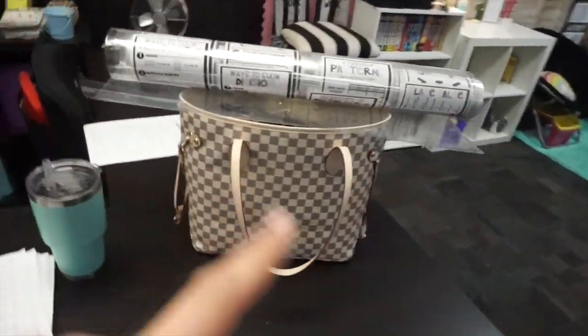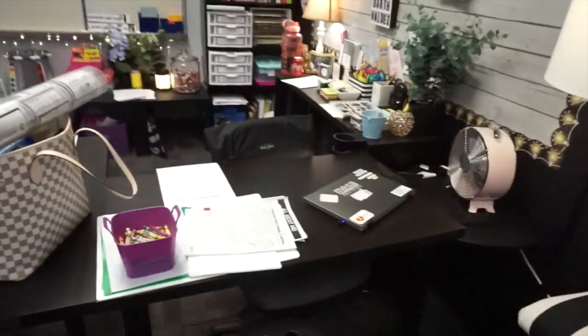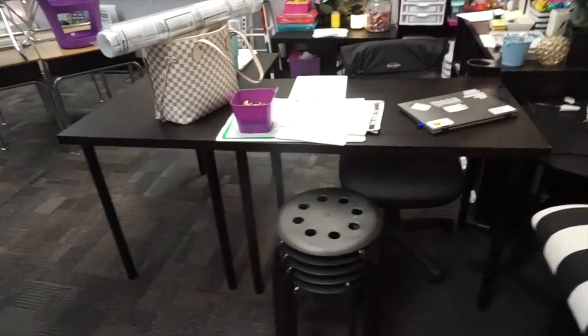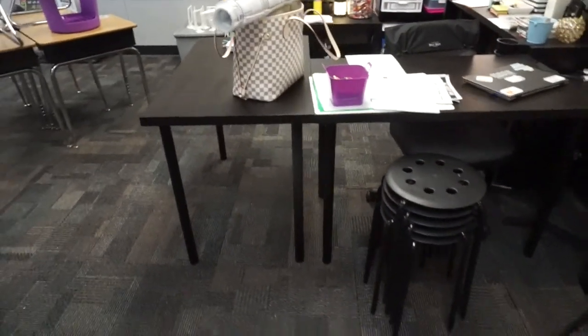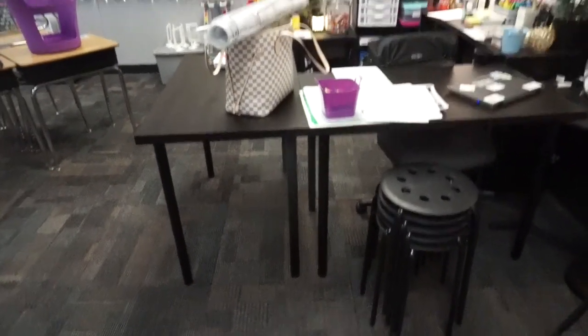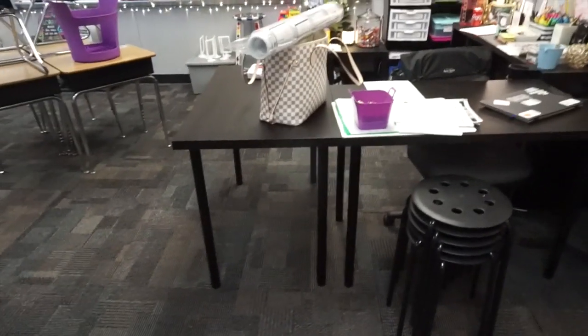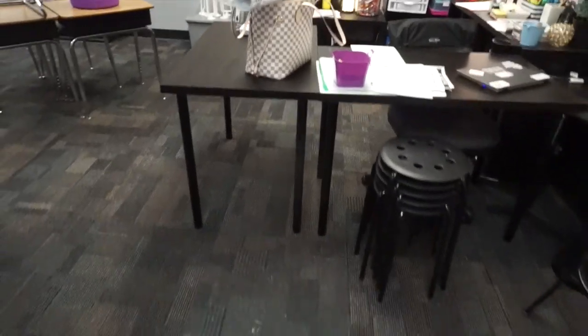My desk area also doubles as my small group space. I have five Ikea stools here that stay here — when I finally pull a small group of kids back, I can have five kids sitting right here around my desk area and do small group right from there. All my small groups are made up of four kiddos, so that's going to be perfect. If I want more space, I can totally move these tables and utilize the whole space, so it's very multifunctional.